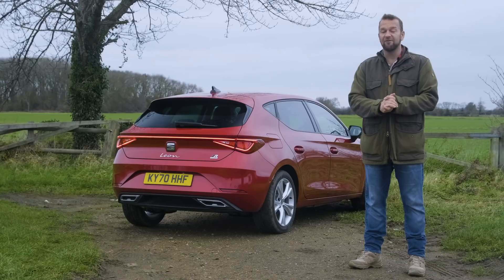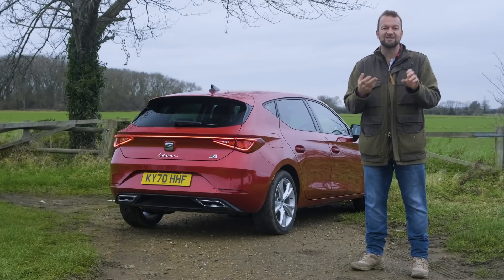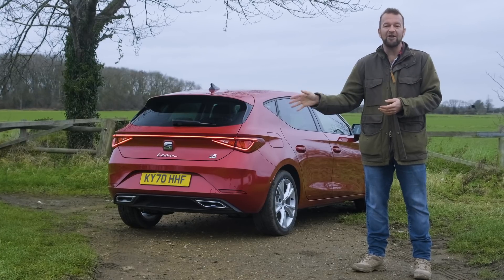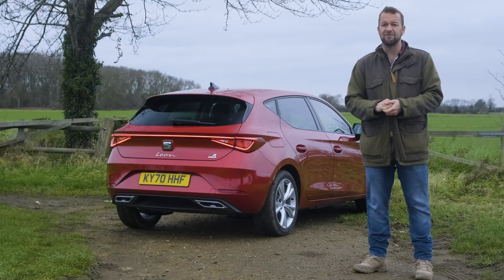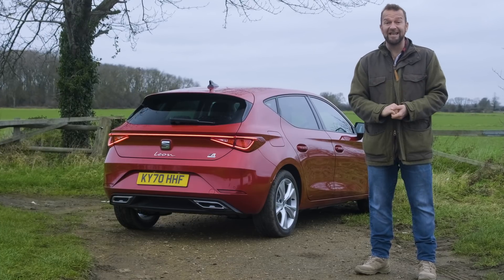So the electrifying verdict: if you're in the market for a partially electrified, small, practical, easy-to-drive family hatchback, then the Leon e-hybrid is a decent representative of the breed. No, it's not going to make you swoon, but you won't be particularly unhappy either.